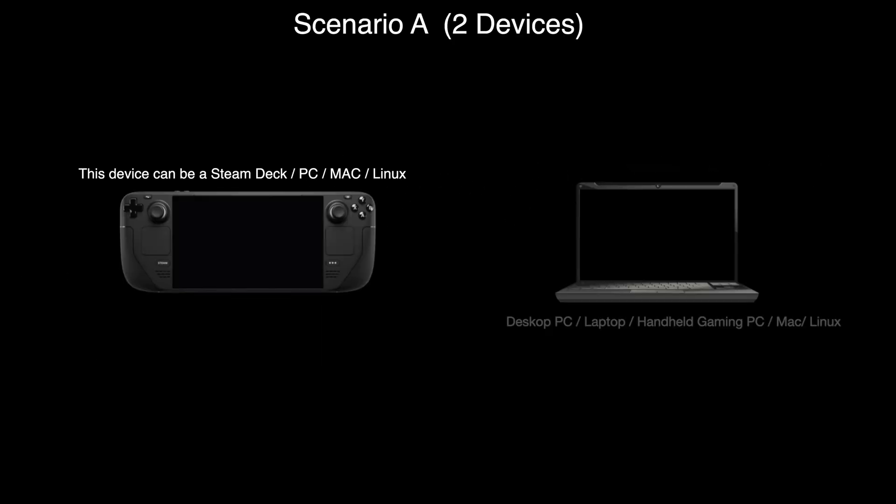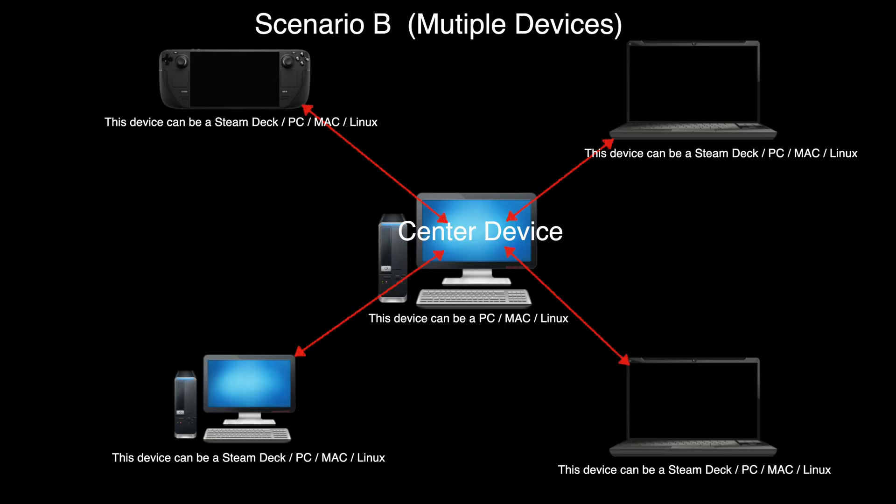Scenario A works great for two devices and is pretty easy to set up. If you have more than two devices, I would suggest going with Scenario B, which requires a central device to be running 24 hours, 7 days. I will explain how this process works in each scenario setup section.